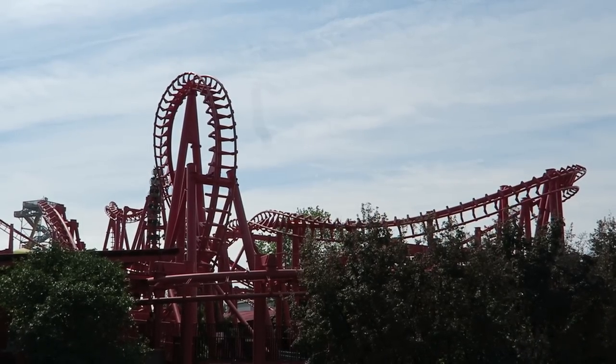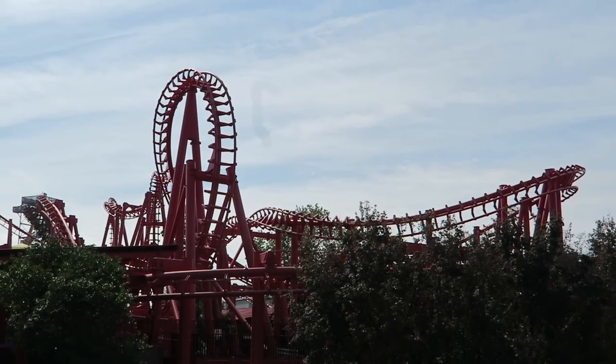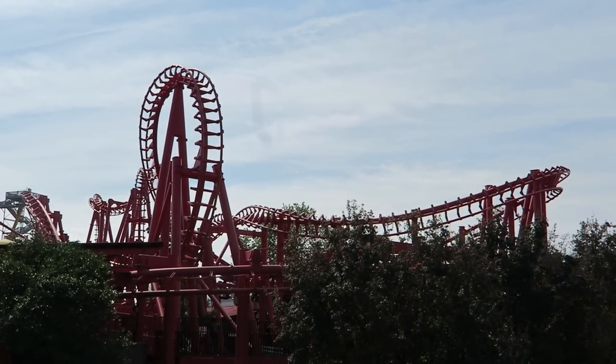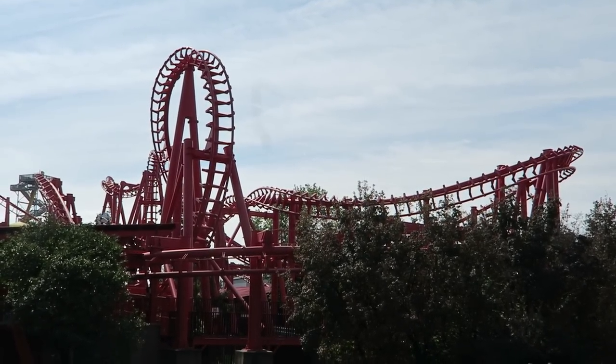Meet T3 at Kentucky Kingdom. This was one of the most infamous roller coasters in the world — a coaster so bad, even the park's own public relations department made fun of it. So it's no surprise Kentucky Kingdom recently announced this coaster would close for good. In this video, I will review T3 and speculate what may happen next.